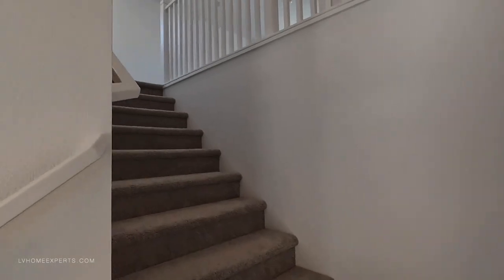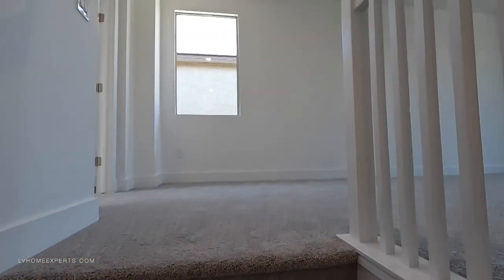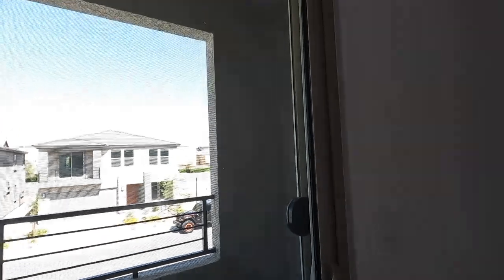Let's make our way upstairs. We've got apartment-grade carpet — this is the cheapest carpet you can get on the planet. As we come upstairs, we've got a loft. We have smurf tube here for your entertainment center and a balcony right off the loft.